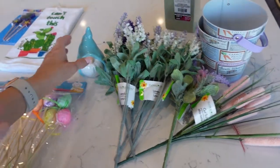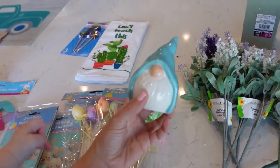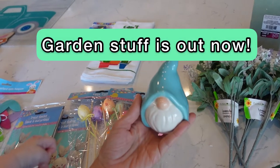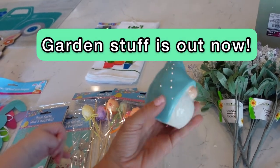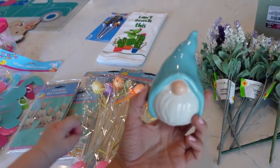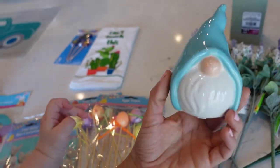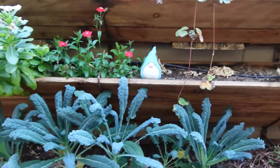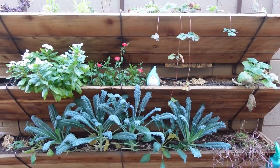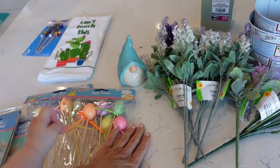Moving on to the spring collection — Dollar Tree has a lot of gardening stuff. I just thought this gnome was so cute. It comes in pink, maybe even yellow, but this one is a kind of blue. Super cute — I'm going to put this in my garden. I haven't jumped on the gnome bandwagon yet, so I'm going to throw a gnome in there finally.